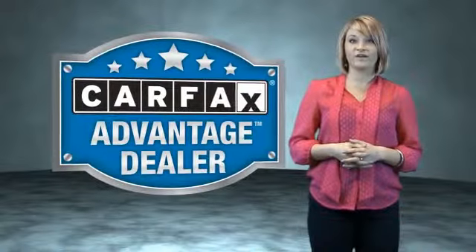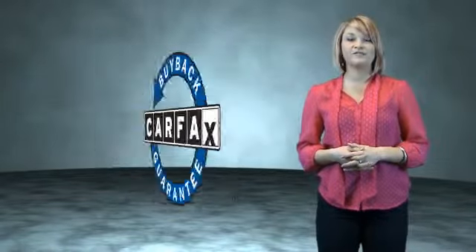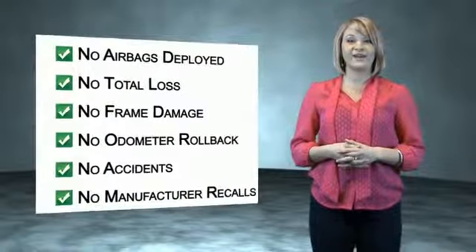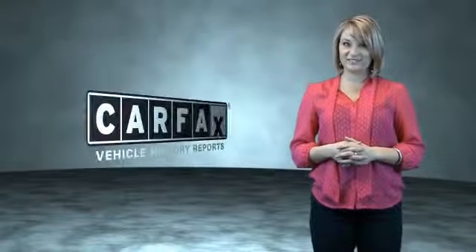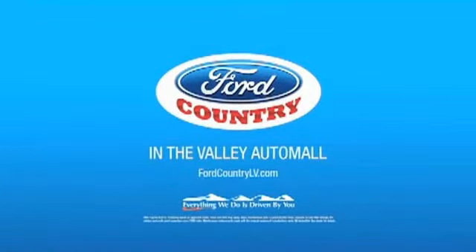This vehicle qualifies for the Carfax buyback guarantee. Be sure to find a complimentary copy of the Carfax Vehicle History Report online or contact the dealership. Just saying, show me the Carfax. Visit Ford Country in the Valley Auto Mall today.